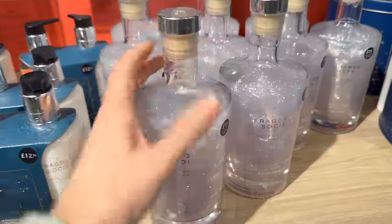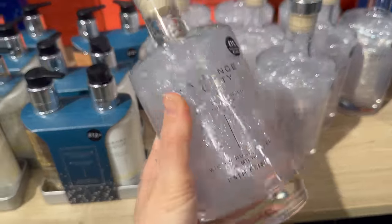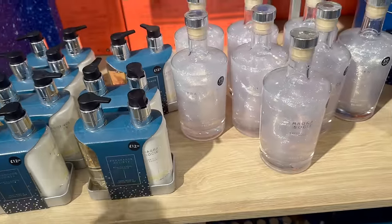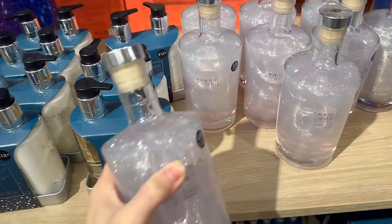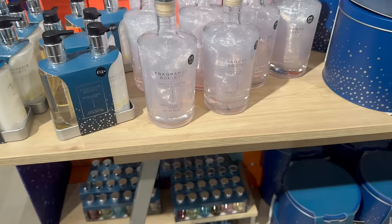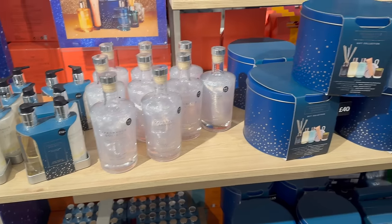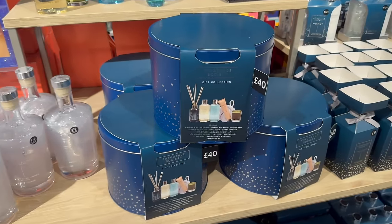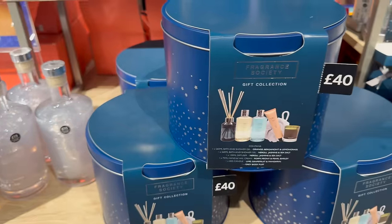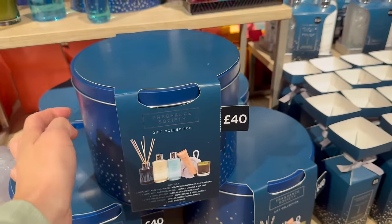Fragrance Society: expertly blended fragrance, winter rose amber musk bath set. I didn't think it would be sparkly but it is — very sparkly, very Christmassy. 40 pound for this gift set, just in a tin.